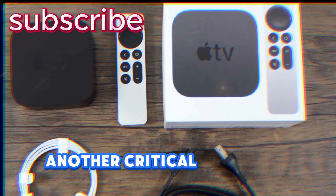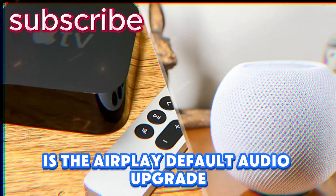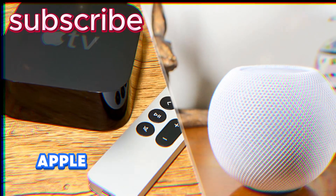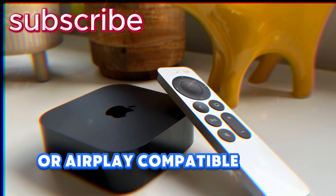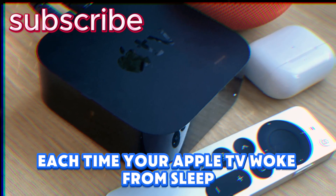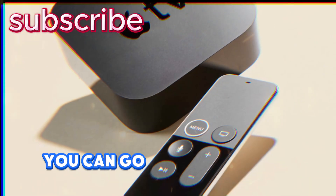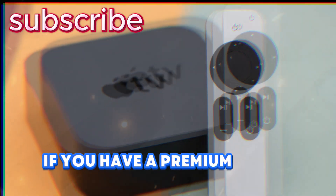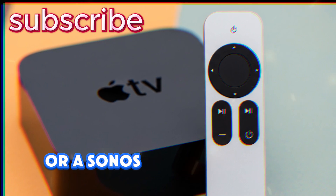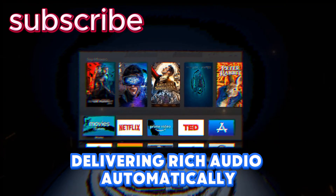Moving beyond design, another critical feature in tvOS 26 that changes the day-to-day experience for households is the AirPlay default audio upgrade, which addresses one of the longest-running frustrations Apple TV users have had. In the past, if you wanted to use external speakers like a stereo pair of HomePods or AirPlay-compatible Sonos systems as your main TV audio, you had to manually reconnect them each time your Apple TV woke from sleep. But now with tvOS 26, you can go into Settings > Video and Audio and permanently set any AirPlay speaker as your default output — so your Apple TV will always remember that configuration, delivering rich audio automatically without interruptions.